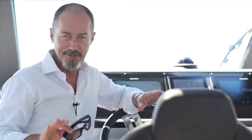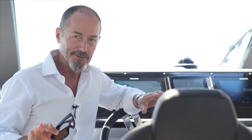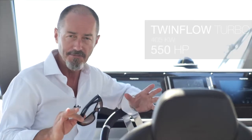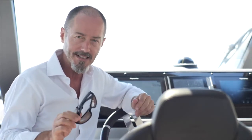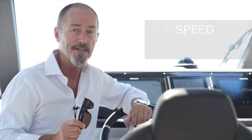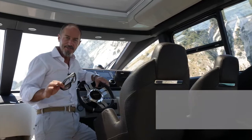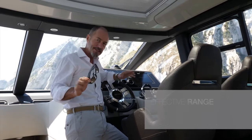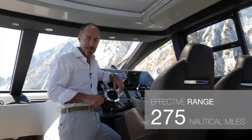This boat positively bulges with power and potential. The integrated IPS system is driven by a 7.7-litre Volvo Penta D8 engine with a twin-flow turbo rated at 550bhp — that's 405kW — and capable of delivering top speeds of up to 35 knots. At a cruising speed of 30 knots, fuel consumption is around 255 litres per hour, for an effective range of 275 nautical miles.